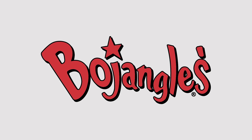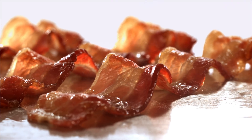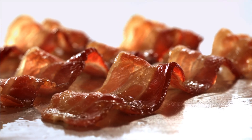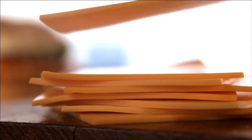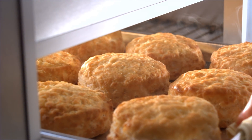There's no better bacon, egg, and cheese than Bojangles' Bacon, Egg, and Cheese Biscuit. Come in today for fluffy folded egg, crispy hardwood smoked bacon, and delicious American cheese. All served on a hot, made-from-scratch buttermilk biscuit baked fresh every 20 minutes.